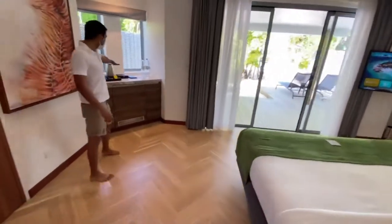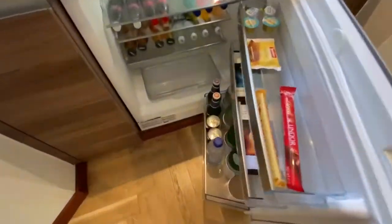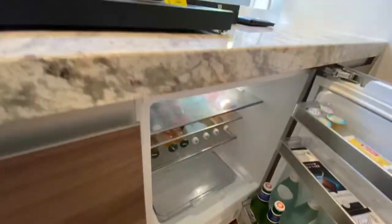On this side we have the mini bar and the tea and coffee facility available, so you can always enjoy nice drinks from it.